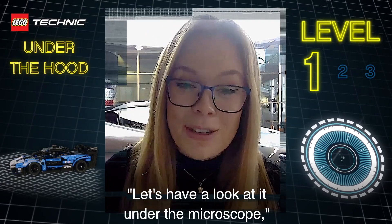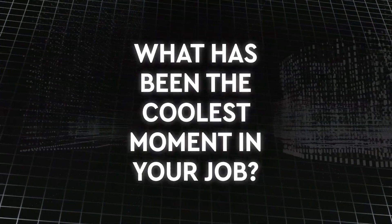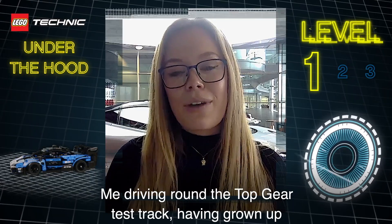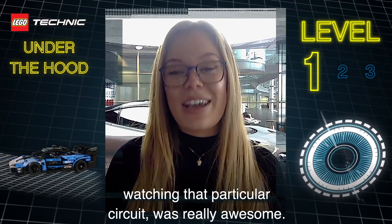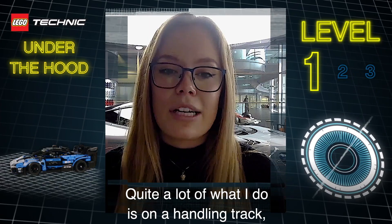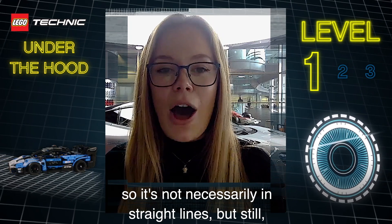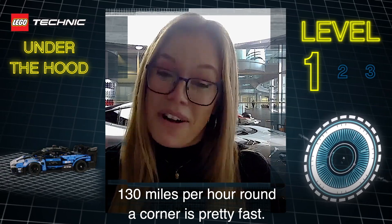Let's have a look at it under the microscope, or let's take it to the lab. Me driving around a Top Gear test track, having grown up watching that particular circuit, was really awesome. Quite a lot of what I do is on handling tracks, so it's not necessarily in straight lines. But still, 130 miles per hour around a corner is pretty fast.